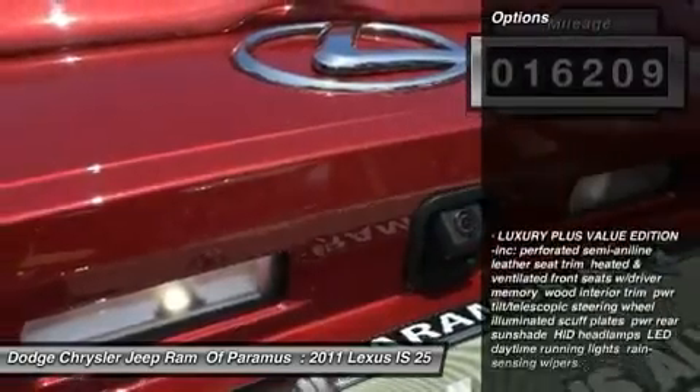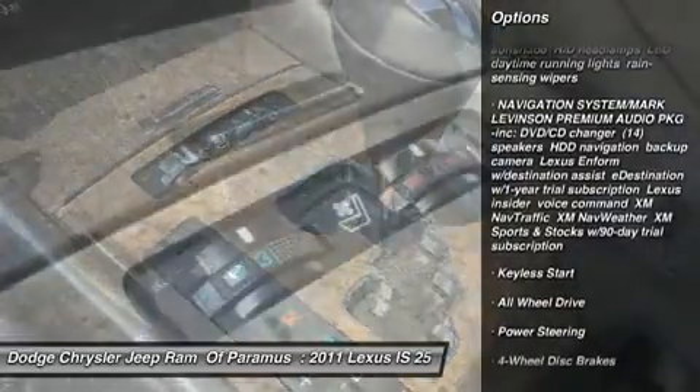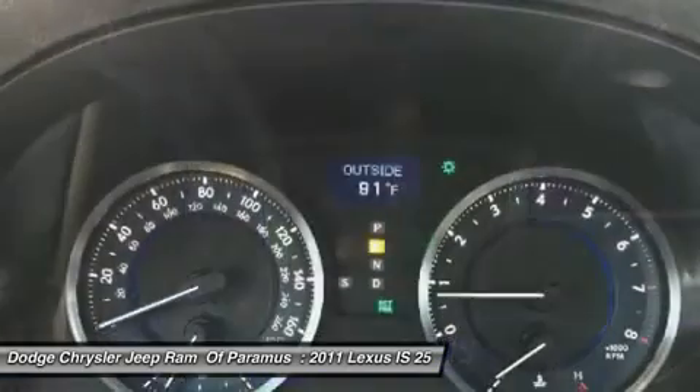Here are some of this vehicle's great options: power passenger seat, CD changer, all-wheel drive, keyless entry, Bluetooth, adjustable steering wheel, power steering, floor mats, keyless start, auto-dimming rearview mirror, and PPO.